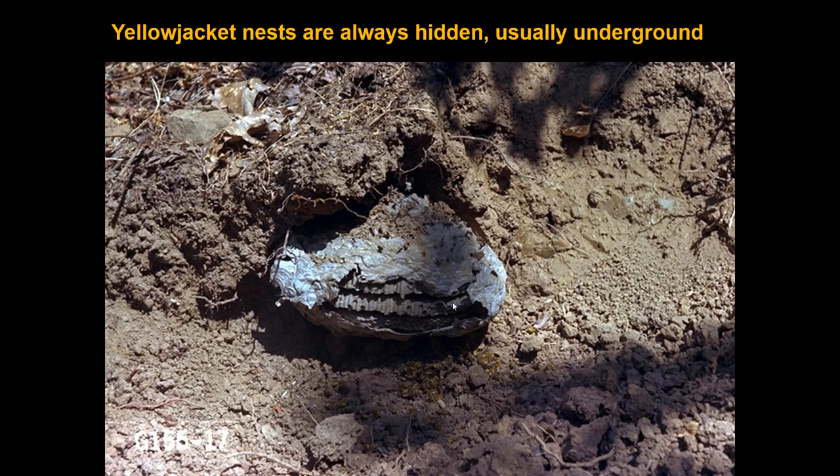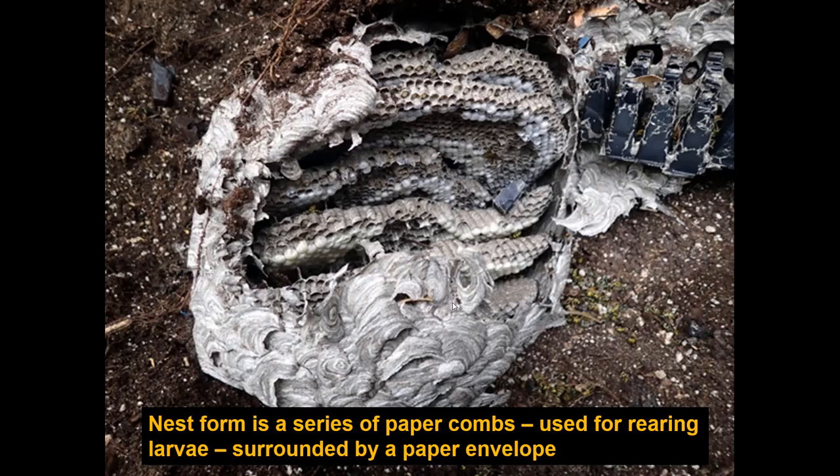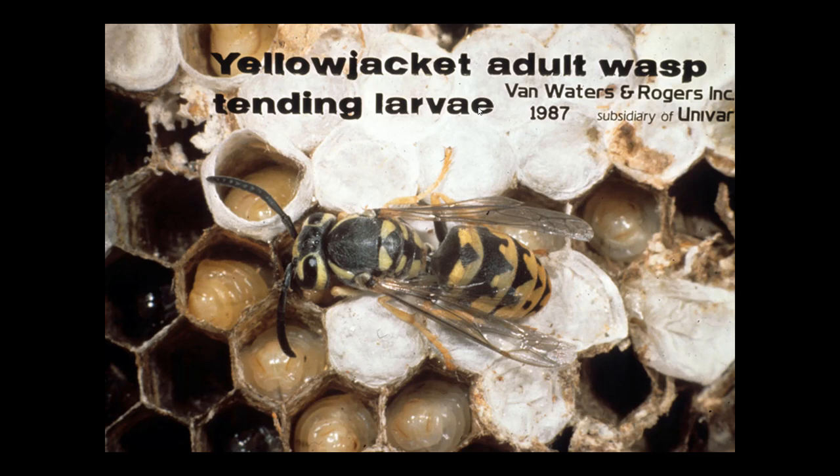All these nests are constructed out of fiber from weathered wood. The outside is a parchment envelope and the inside has hexagonal cells made of paper material in which the young are reared. Here's an adult yellowjacket feeding her young. The uncapped chambers contain young larvae being fed. Chambers with a white cover are young that have finished feeding — they spin a cover, transform to the pupal stage, and ultimately emerge as adults.